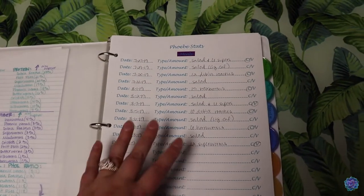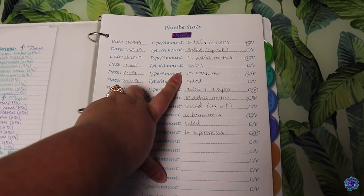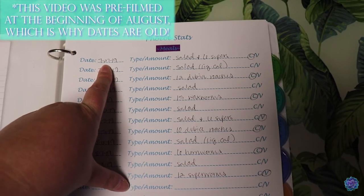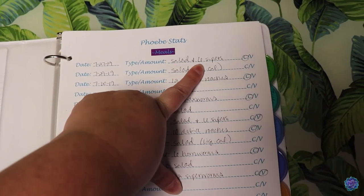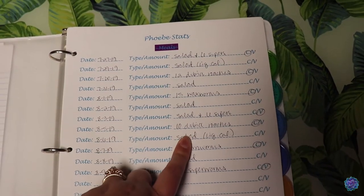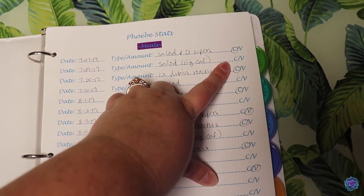To give you an example of one of the sections, we'll go ahead and do Phoebe since she was my first lizard ever. On the first page here, I have meals. What I basically do is write down whatever date it is, the type and amount that she gets — so if it's salad and six super worms, 12 dubia roaches, 10 dubia roaches, all that kind of stuff. And then I also circle whether I gave her calcium or vitamin for that day.